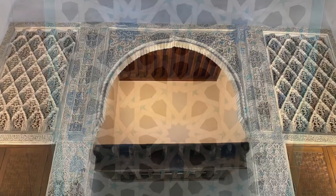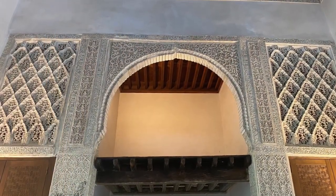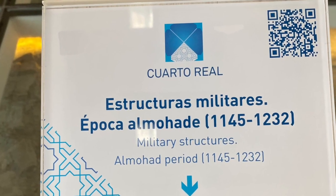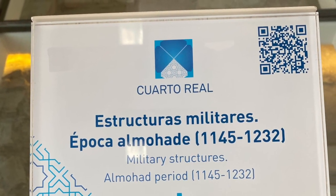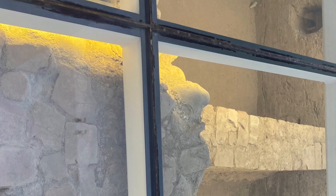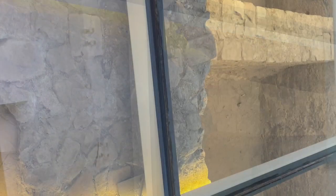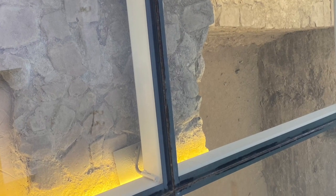The palace was used by the kings and queens during the time of Ramadan. This is during the 13th century, even just as the Alhambra was becoming very important during the Nazareth dynasty. But they also had the military part of the palace as well.